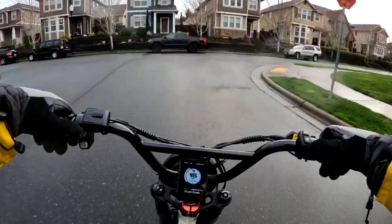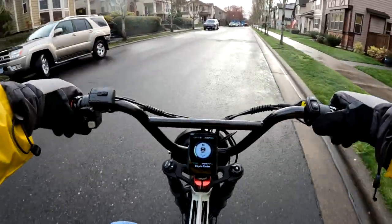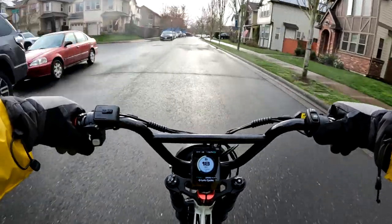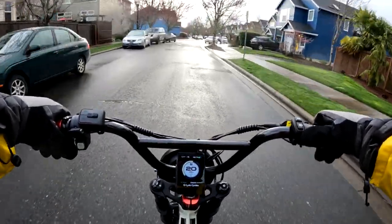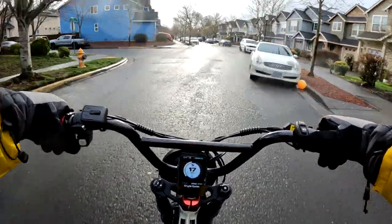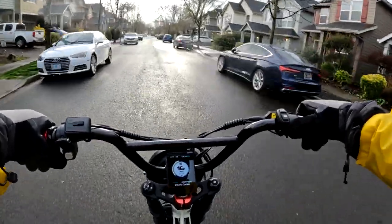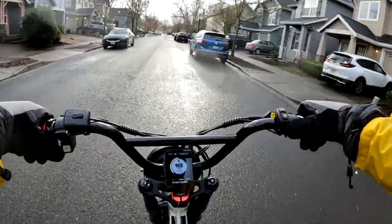The bike does come with fenders, though they are plastic fenders so I'm not sure how great they are. It has a color LCD display, which is always nice. I like the colored one over black and white, and I prefer my display to be a little on the larger side and colored if I had a preference.